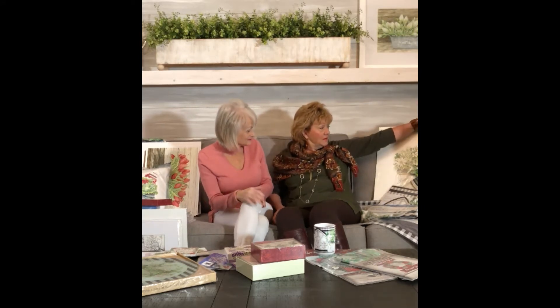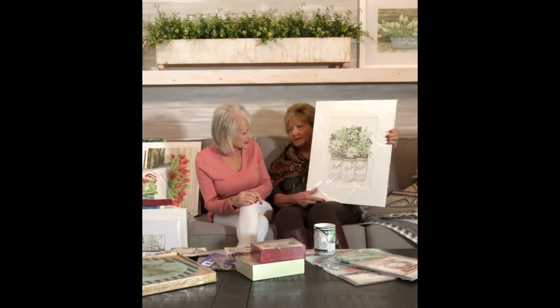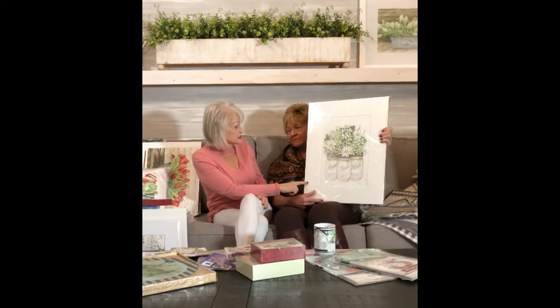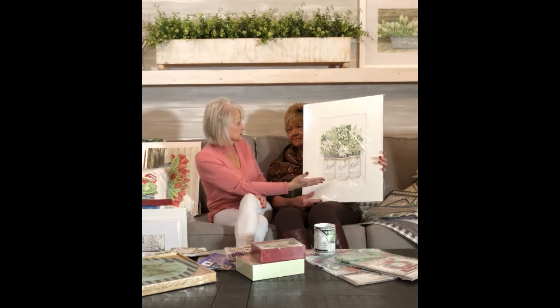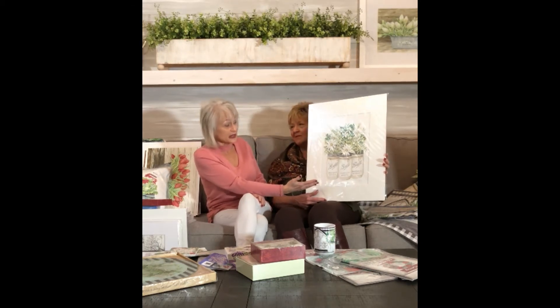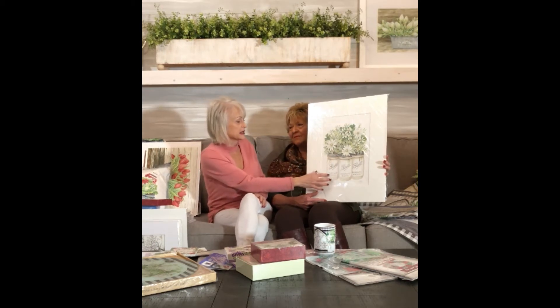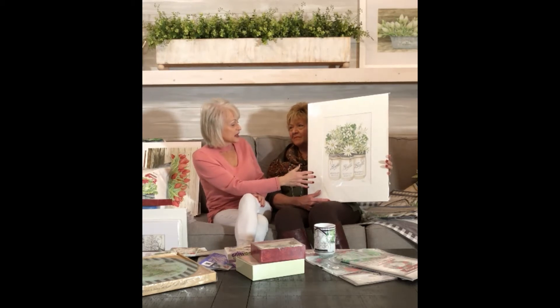So we're going to start with this piece of artwork. That is some daisies in some white ball jars, and this has been a really popular piece. The hand watercolor is done first — this is the original hand-painted watercolor — and that might take a whole day to paint. Sometimes I can do two or three in a day depending on how detailed they are, but you can see this one has a lot of detail, and painting the ball jar and 'Perfect Mason' and all that takes some time.